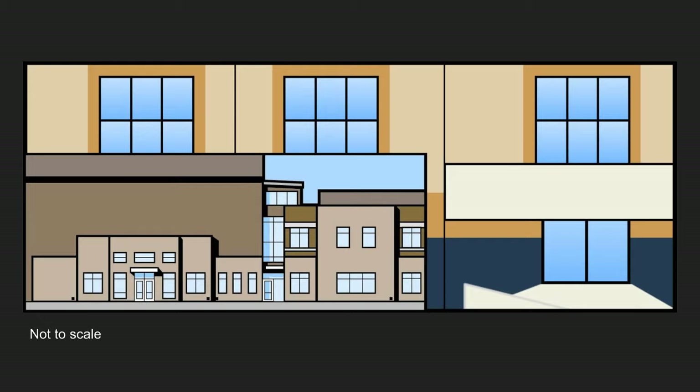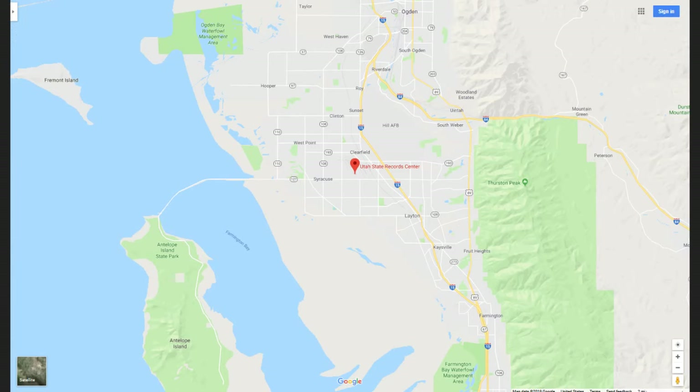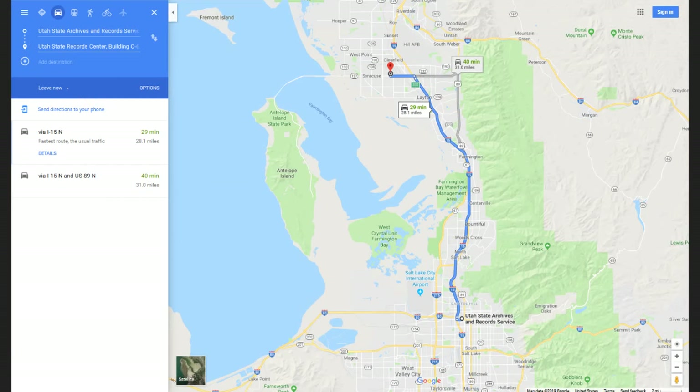So in case you have ever been to the archives and thought, wow, that's really big — the records center is even bigger. They are located in Clearfield. You can see there's about 28 miles between us, so we're not actually the same building, but we do like each other.